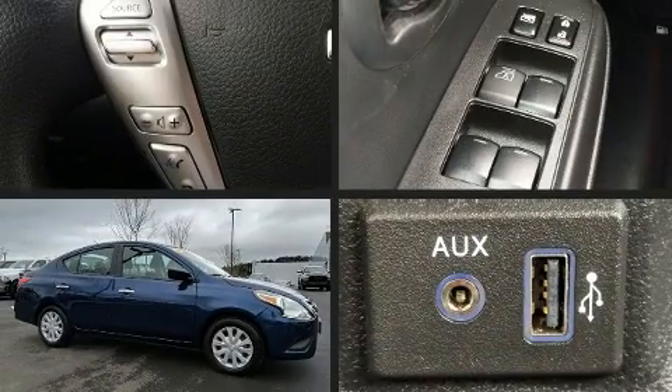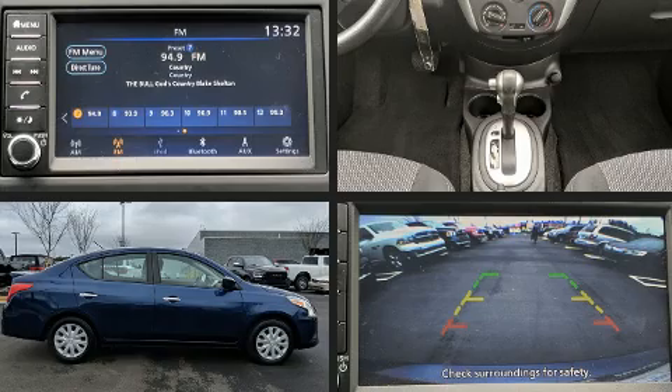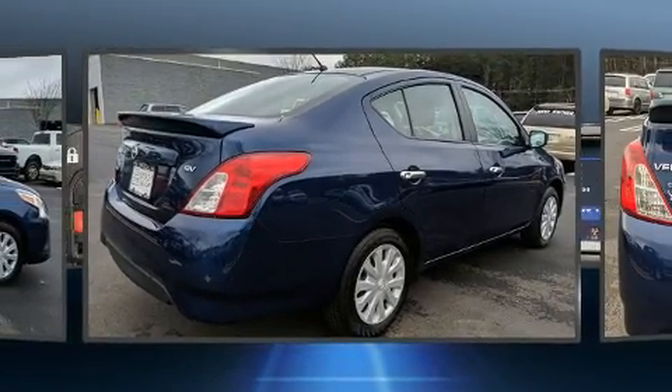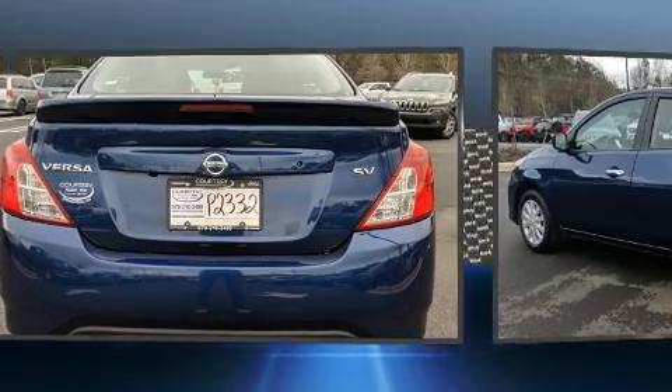Introducing the 2019 Nissan Versa. With less than 10,000 miles on the odometer, this four-door sedan prioritizes comfort, safety, and convenience. Smooth gear shifts are achieved thanks to the efficient four-cylinder engine, and for added security, dynamic stability control supplements the drivetrain.